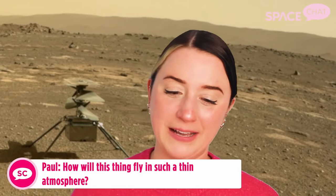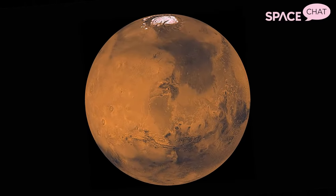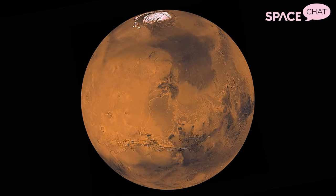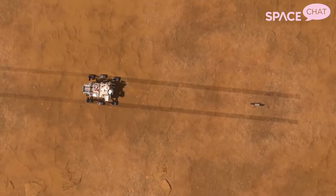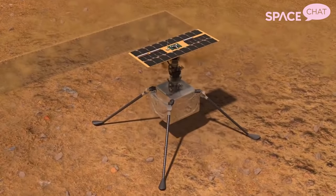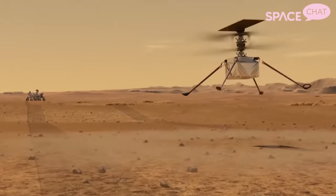Paul on Facebook asks: how will this thing fly in such a thin atmosphere? This is a great question, Paul. Mars has an extremely thin atmosphere — just about 1% of our atmosphere on Earth. So getting something to fly from the ground upwards is a huge challenge. But the two things that are on Ingenuity's side are that it's really lightweight and really tiny — just about four pounds — and its blades go really fast: 2,400 rotations per minute. The team has done a lot of trial and error and testing here on planet Earth trying to simulate those conditions to make sure that it can lift off.